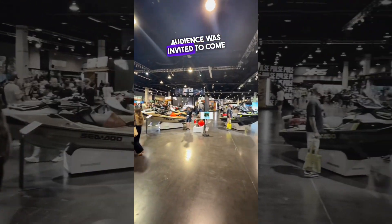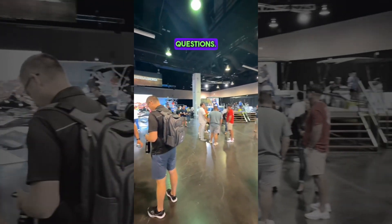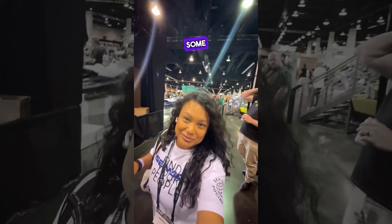Once the showroom doors opened up, everyone from the audience was invited to come and see everything up close and personal, and I was there to answer any questions. I stepped away from the showroom floor to go get some dinner in the hall before they closed, ate my yummy dinner, and then headed back to the showroom floor.